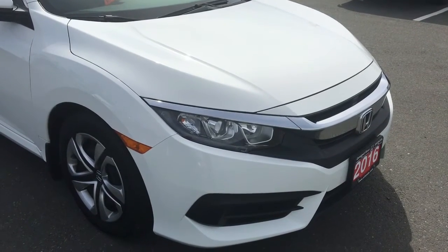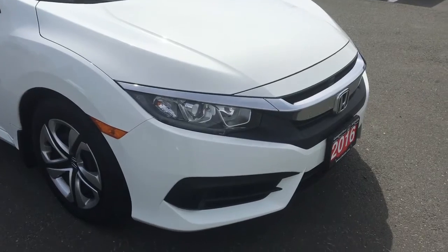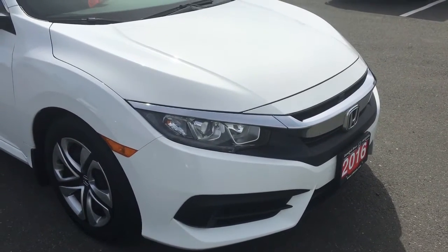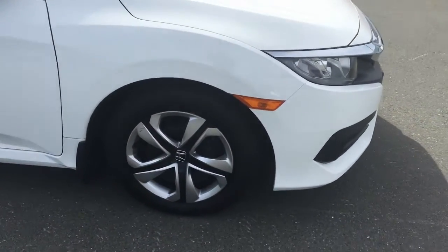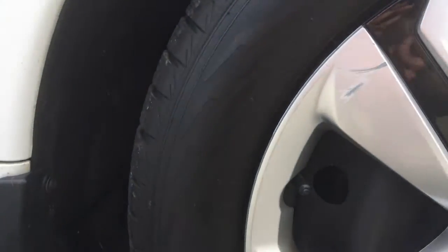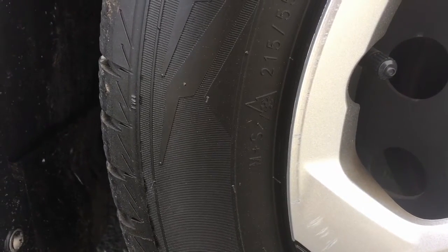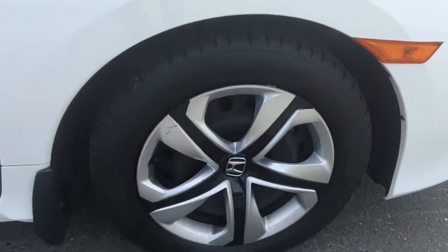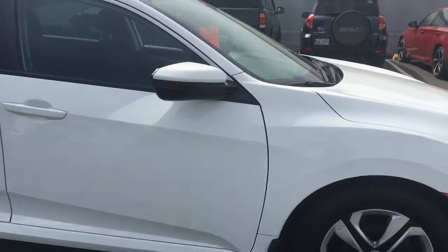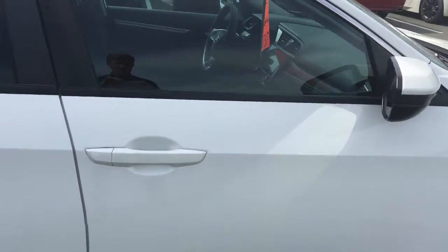As you can see it's in immaculate condition — there's no chips, no dents. It's basically in perfect shape, it's practically a new car. And then for tires, if you look right here, they're all-weather tires. As you can see, they have the snowflakes, so that means they're rated for the wintertime. You'll never have to have a second set — it'll help save you some money.